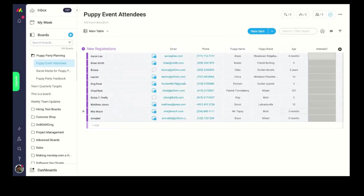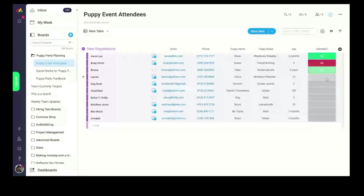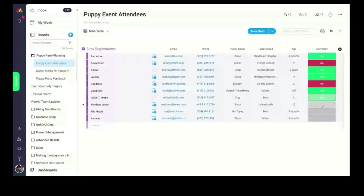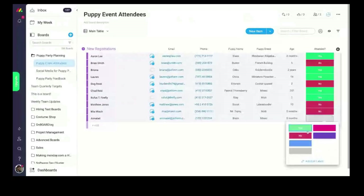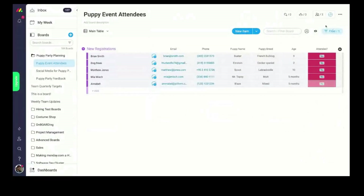On top of the form-mapped fields, you can add additional columns for internal tracking. For example, I've added a status column to track attendance — during the event I can quickly change these statuses to green for attended or red for not attended. Once I've filled these out, I can filter to show only people who didn't attend, pull all their emails, and send a follow-up saying, 'Would you like to attend our next event?'